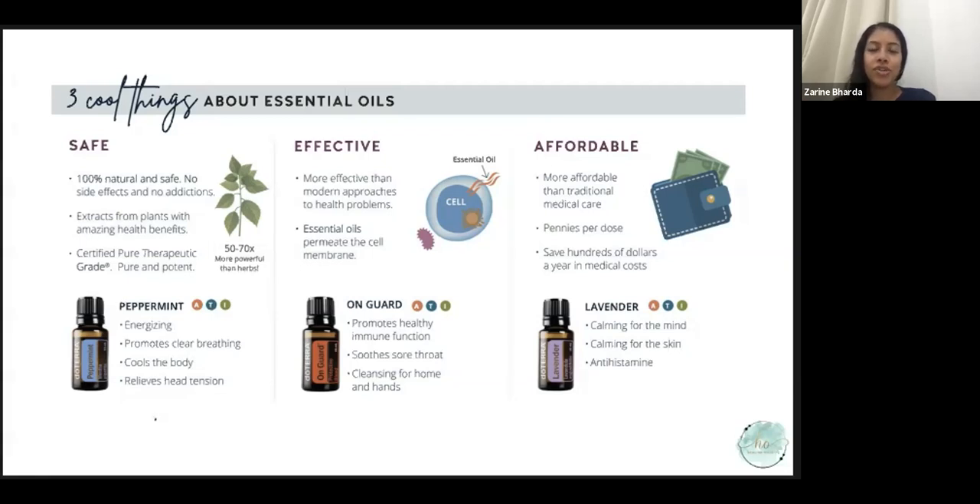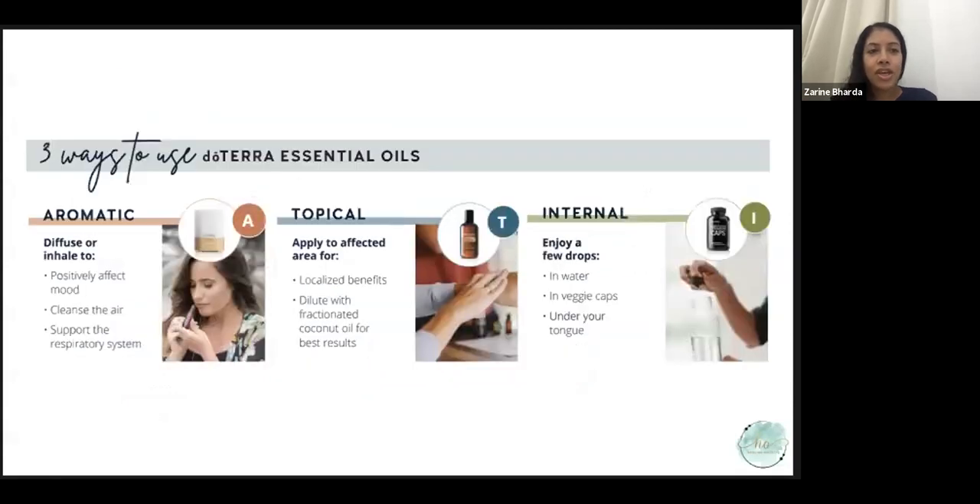Stephanie will go further into detail about dilution ratios that are safe for babies, moms, and throughout pregnancy. The three ways to use essential oils are: aromatic, topical, and internal. Aromatic is going to be one of the most common ways throughout pregnancy. You can diffuse them or put a drop in the palm of your hand, rub your hands together, cup them in front of your face, and take a few deep breaths. This automatically recenters you, helps cleanse the air, supports the respiratory system, and can instantly affect and change your mood.